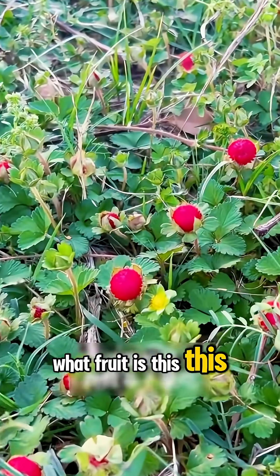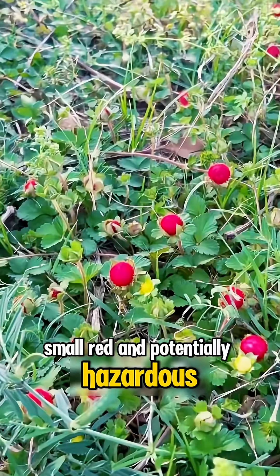What fruit is this? This is snakeberry — small, red, and potentially hazardous if consumed.